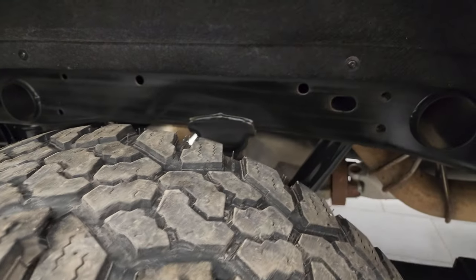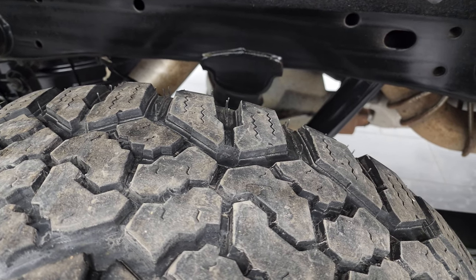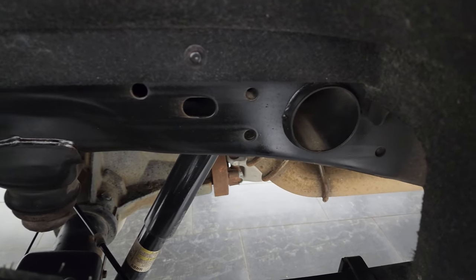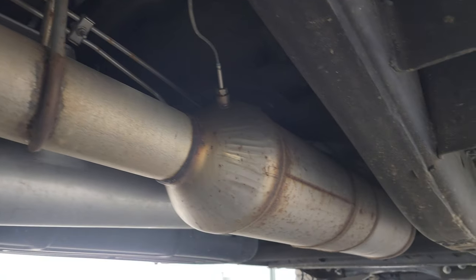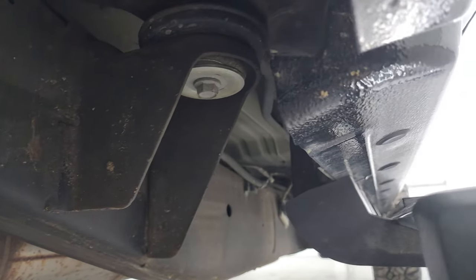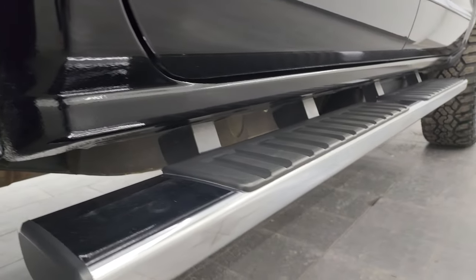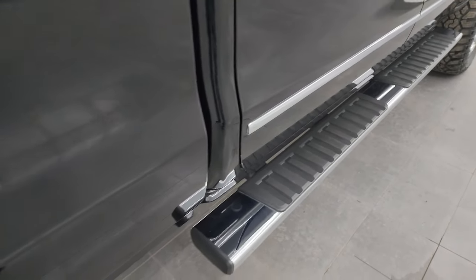The back wheel is in excellent shape and the back tires look like they have about 60% of the tread left on them. Once again, take a look at how clean that frame is — very little to no corrosion. The whole underbody is like that; the exhaust almost looks new, really clean under here. It has the factory chrome step bars and the rockers all look really good.